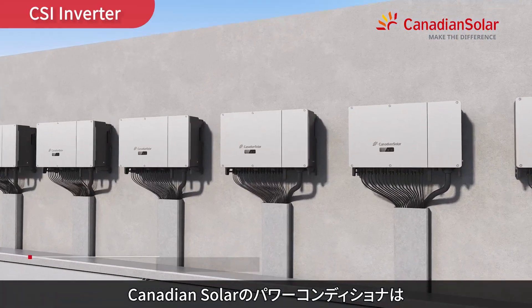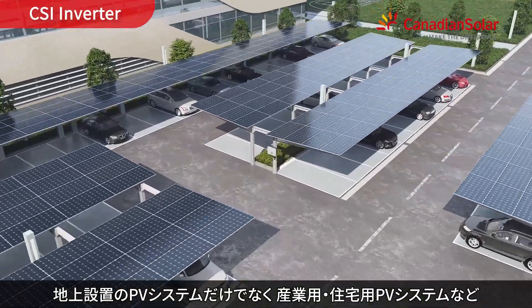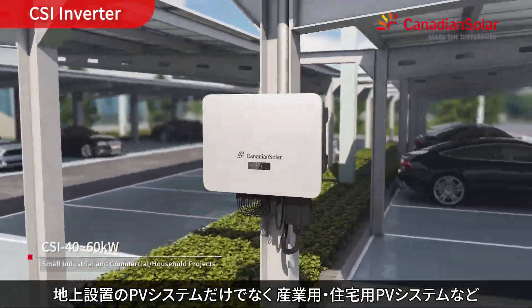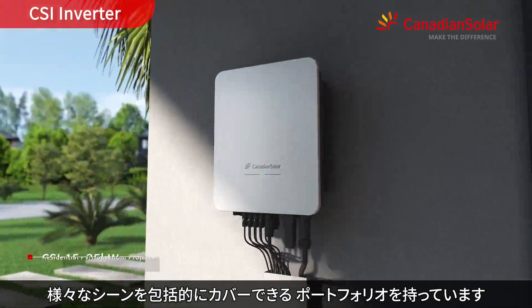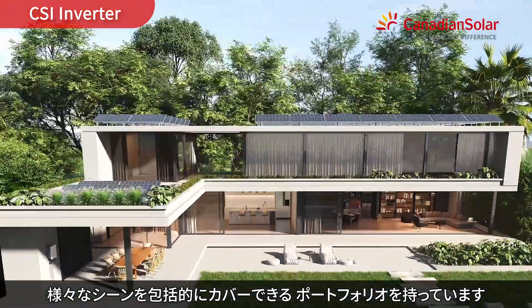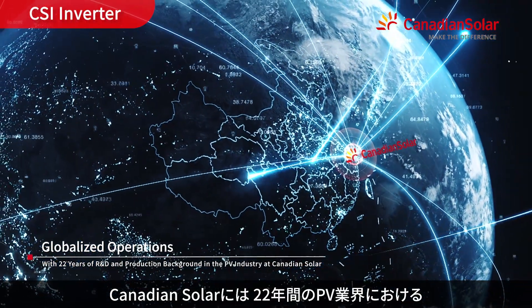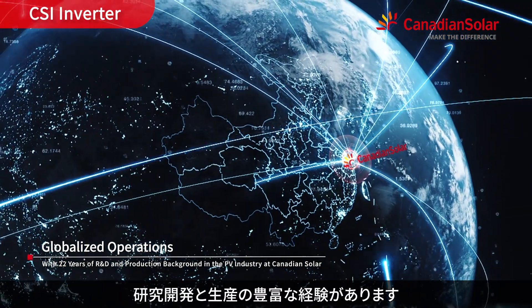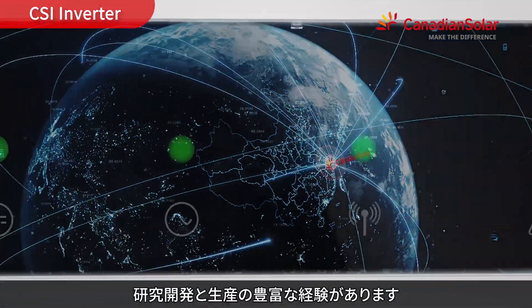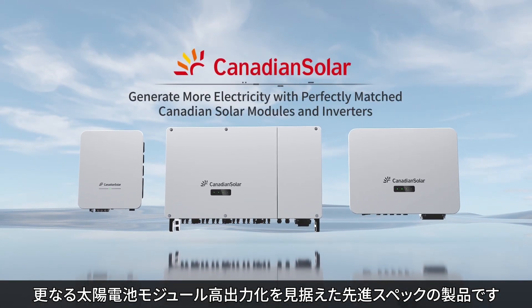The Canadian Solar inverter series offers comprehensive coverage for various scenarios, including ground-mounted power plants, industrial and commercial PV installations, as well as residential PV systems. Backed by a 22-year background in R&D and production in the PV industry. Generate more electricity with Canadian Solar inverters.